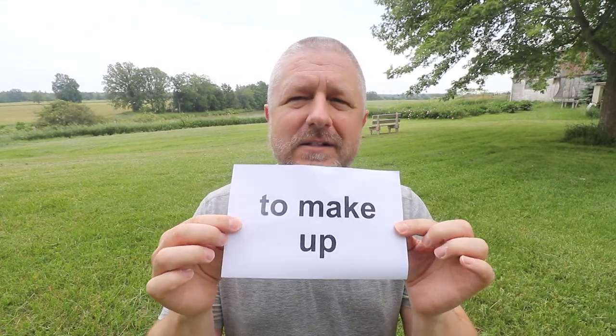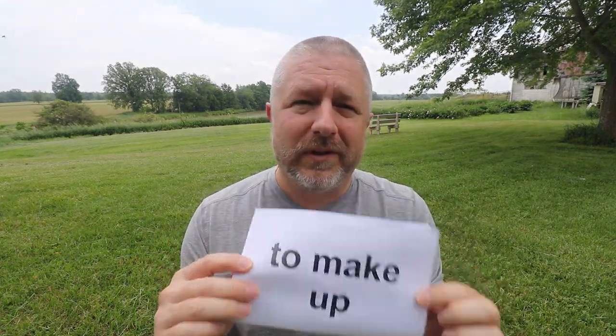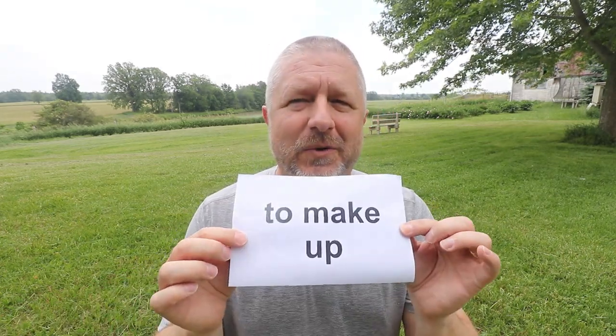The other way we use this phrase is when two people who are romantically involved with each other have a fight, and after the fight, they will make up. When you make up with someone, it means that you were having a disagreement, but you still like each other or love each other and you decide that you're going to make up.